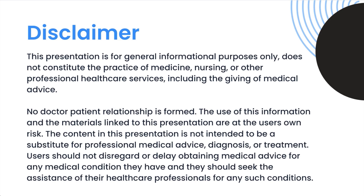This presentation is for general informational purposes only and does not constitute the practice of medicine, nursing, or other professional health care services, including the giving of medical advice. No doctor-patient relationship is formed. The use of this information and materials linked to this presentation are at the user's own risk. The content is not intended to be a substitute for professional medical advice, diagnosis, or treatment. Users should not disregard or delay obtaining medical advice for any medical condition they have, and should seek the assistance of their healthcare professionals for any such conditions.